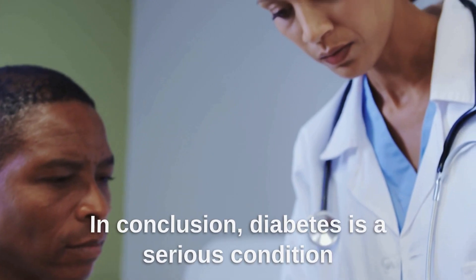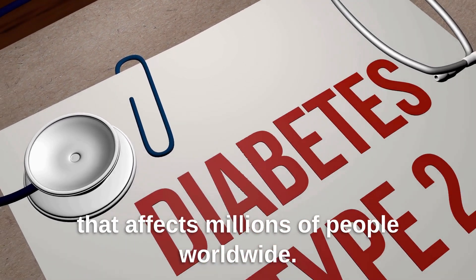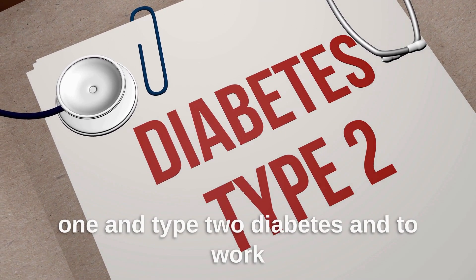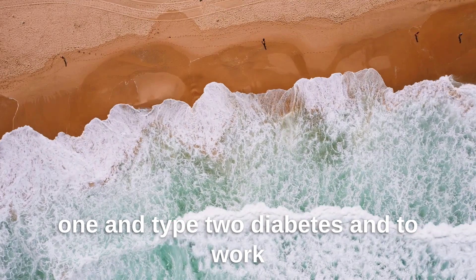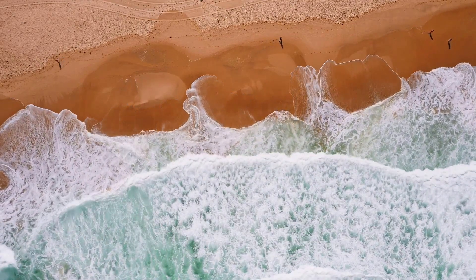In conclusion, diabetes is a serious condition that affects millions of people worldwide. It's important to know the difference between type 1 and type 2 diabetes and to work with your doctor to manage your condition. Thanks for watching.